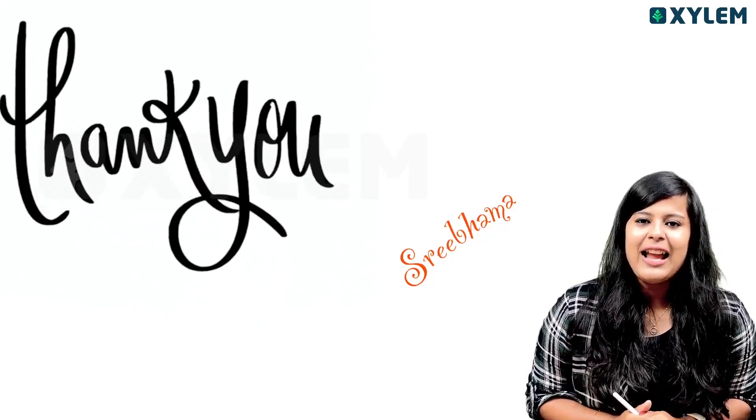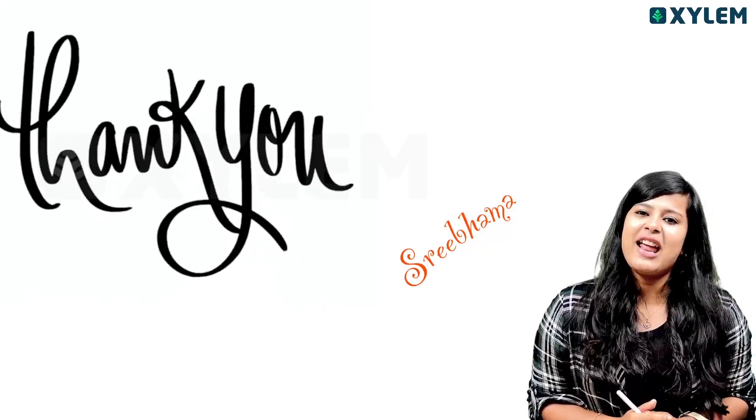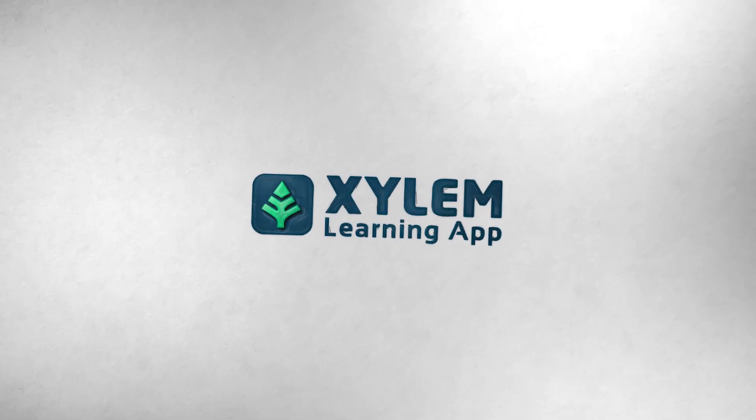That's all for now. Please leave your comments below. It's a very interesting topic in the video. I will catch you all. We'll see you next week.